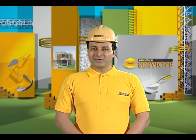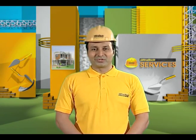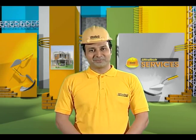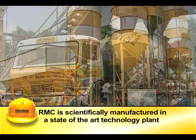To overcome the problems of site-mixed concrete, concrete made in factory conditions and transported to the site is used. Nowadays, this concrete is called ready-mixed concrete. RMC, an acronym for ready-mixed concrete, is a concrete that is scientifically manufactured.